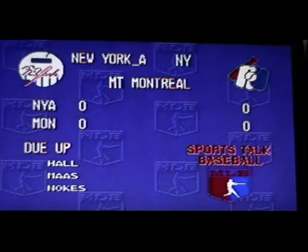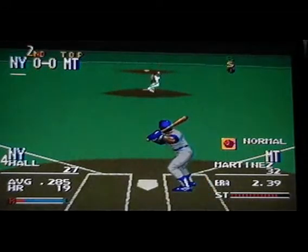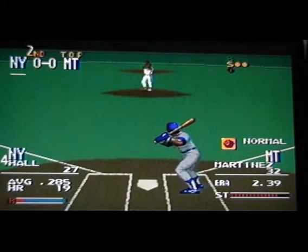No score in the first. Leading off, number 27. Here it comes — back and off, called strike. Here comes the pitch — curve, takes it, called strike.